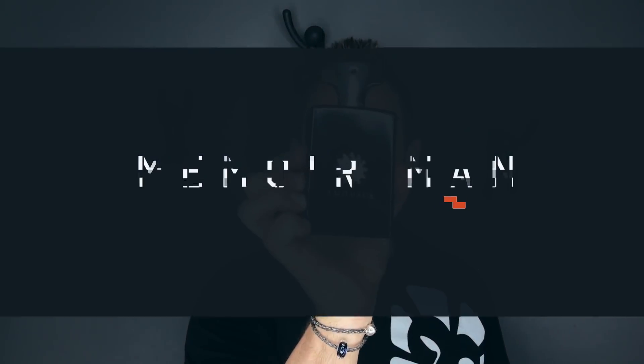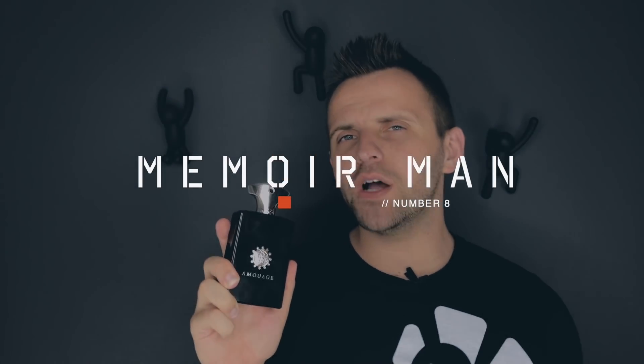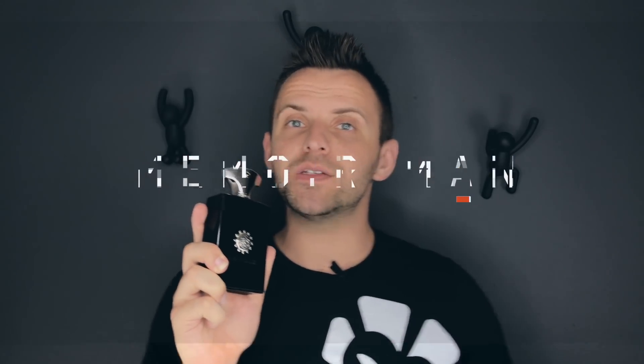The number 8 dry down in my collection is Memoir Man by Amouage. It's tough to find an Amouage fragrance that doesn't have incense. What sets it apart from other Amouage fragrances however is the mint quality — it is a smoky green fragrance. The smoky minty opening gives you a pretty big hint at what's to come.